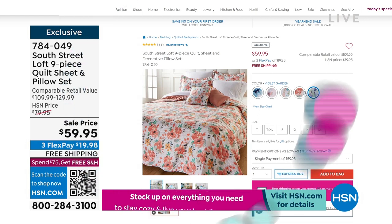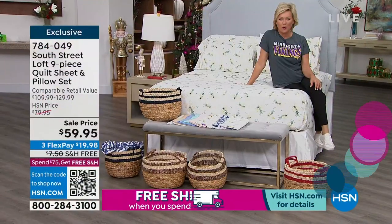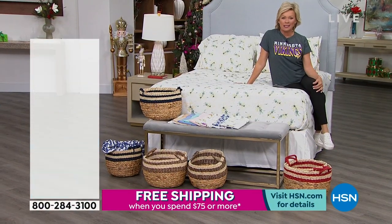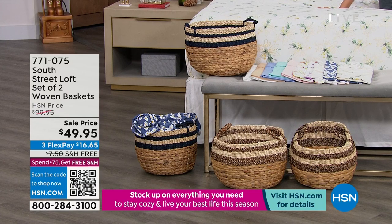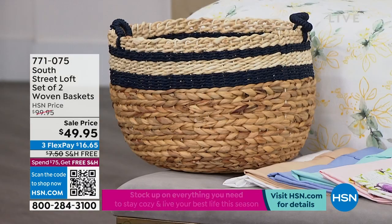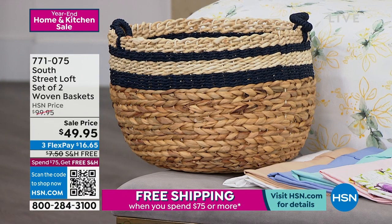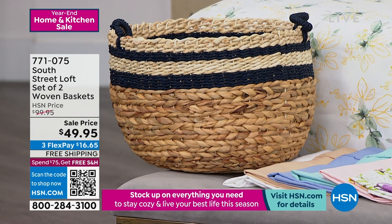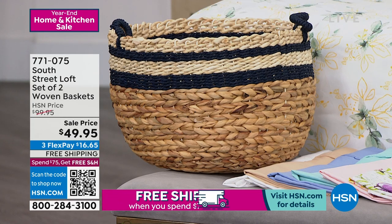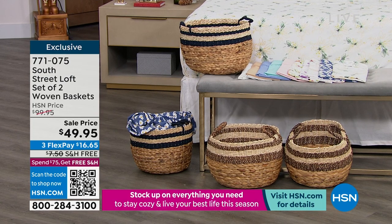Some of those little things can make such a big difference around our homes. We're starting with these adorable baskets on sale. Baskets can be so functional — whether for dirty laundry, clean laundry, towels, magazines, remote controls, or all the other things that tend to get strewn about the house. You're getting two baskets — one large and one small — made out of this beautiful woven material.